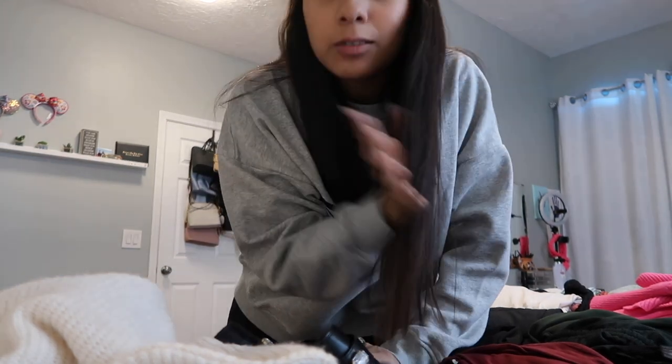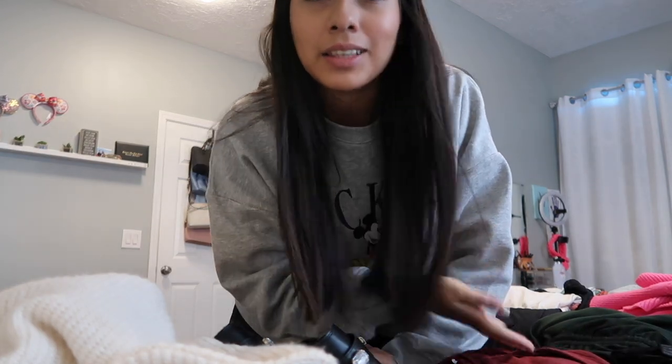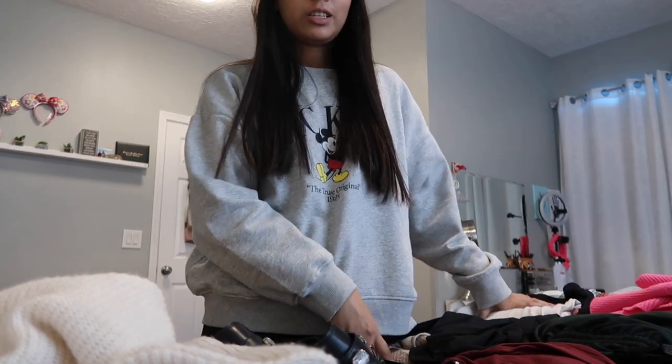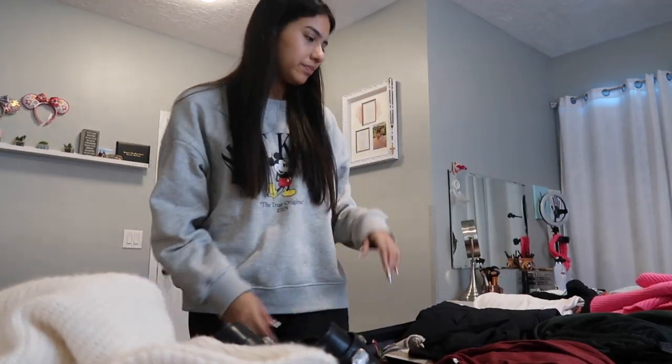I pack thinking that this suitcase is gonna get lost, so I try to put all the clothes I don't really care about in here. Okay, I need more sweaters — I only took one. Should I take my Riot jacket?